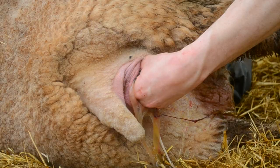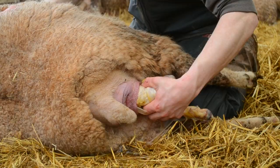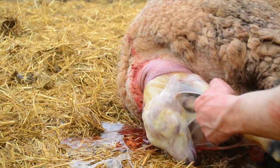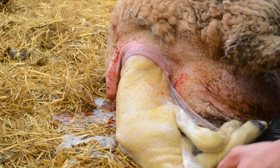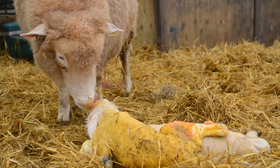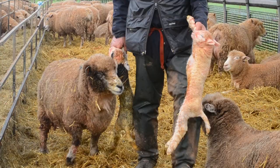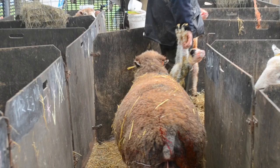A lamb is born and is gently helped out of its mother. The mother is left to lick the amniotic fluid off her lambs. The mother and her lambs are then brought into a separate pen where she is not disturbed and is left to bond with her lambs.